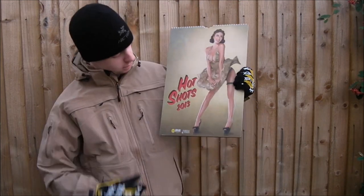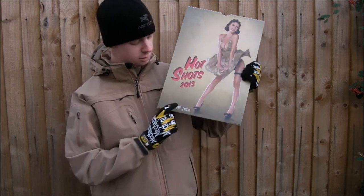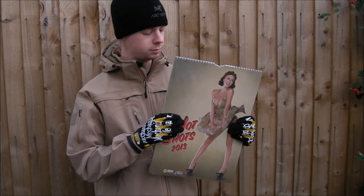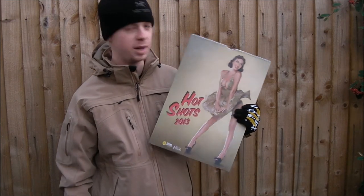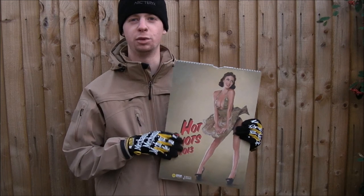And it is the Hot Shots calendar from Edgar Brothers. It's made in partnership with Magpul Industries, Cry Precision, and I think Mil-Spec Monkey get involved with it as well.